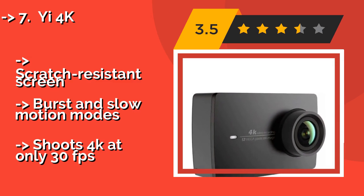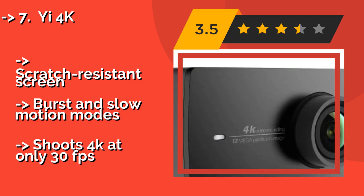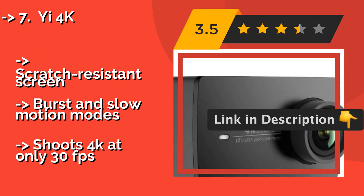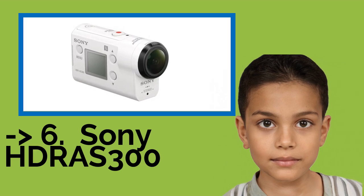You can adjust ISO, shutter, white balance, and exposure value settings for high-quality shots in all conditions. It features a scratch-resistant screen and burst and slow-motion modes, but shoots 4K at only 30fps.